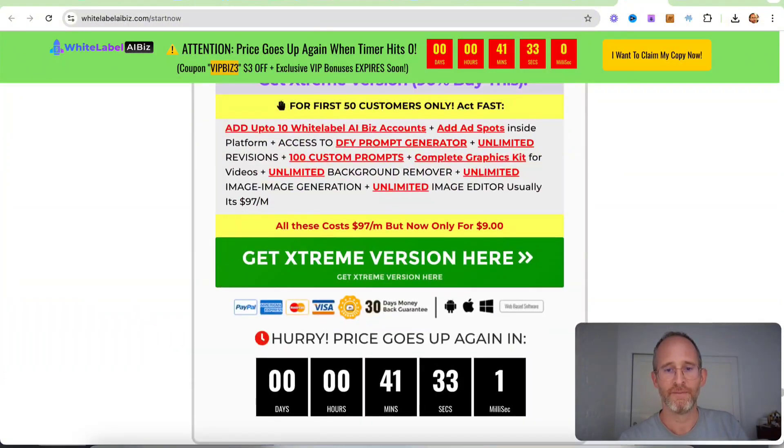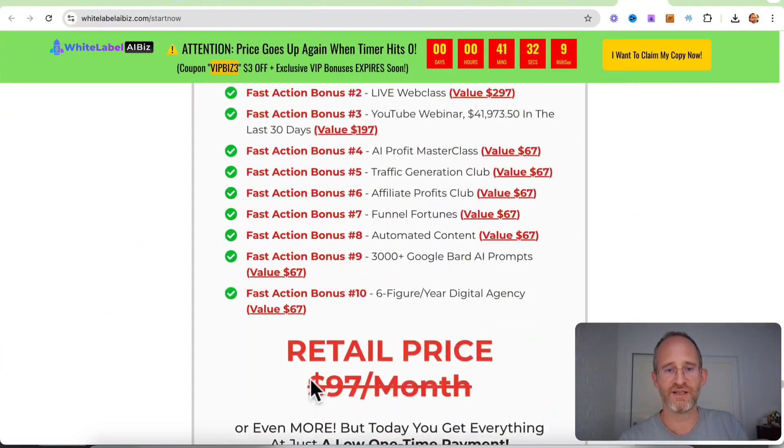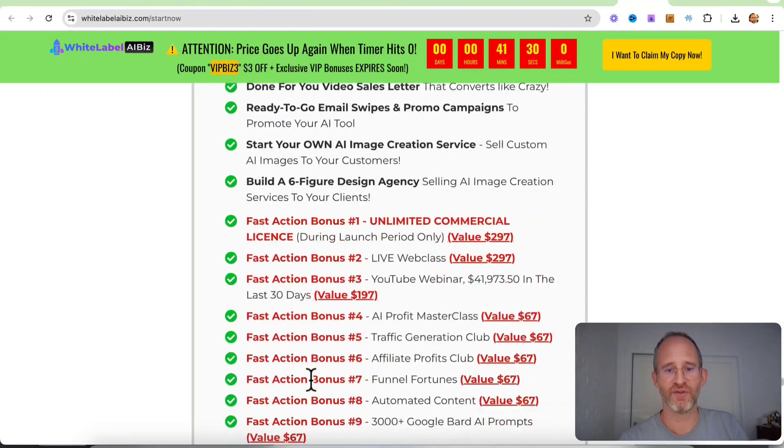If you scroll down and end up purchasing this, you're going to get access to all these different things. As far as getting a discount, it looks like you can use the code VIP Biz 3 to get a discount. At least right now it's working — I can't guarantee it's going to work later, but it's working now. I'm going to go ahead and play a quick video explaining this a little bit more, then I'll come back and show you the back area, the OTOs, and the discounts.